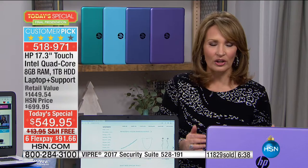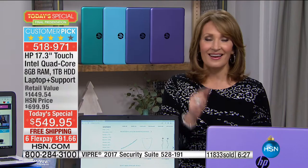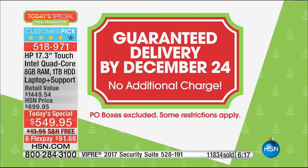Think price per use — this ends up being free down the road because you will use this all day, every day, for hours and hours. This is worthwhile, and right now you get it home for under $100. Under $100 and we'll have it there by Christmas Eve. All you have to do is call us or go to hsn.com and pick a color.